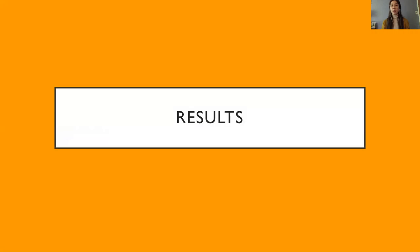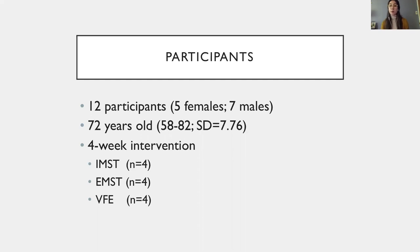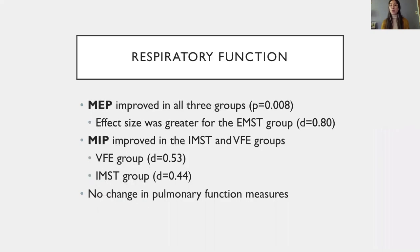We had 12 participants with a mean age of 72 years old, equally divided into the intervention groups. Regarding respiratory function, all three groups improved in terms of respiratory muscle strength. As expected, the improvement in MEP — maximum expiratory pressure — was greatest for the EMST group who trained specifically the expiratory muscles. What was not expected is that improvement in MEP was similar in the IMST and VFE groups, which may have been caused by training effects in the VFE group or sealing effects in some IMST participants. As expected based on previous studies, there was no significant improvement in pulmonary function measures.